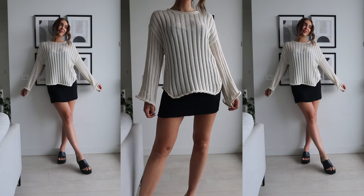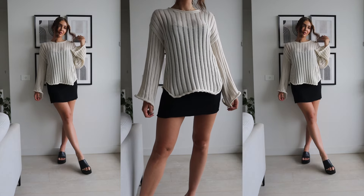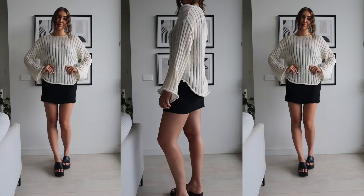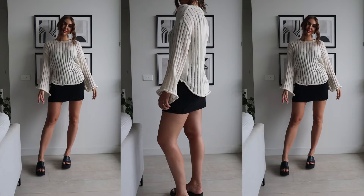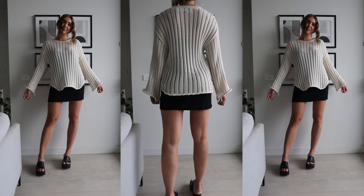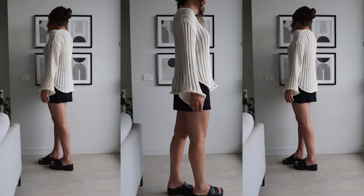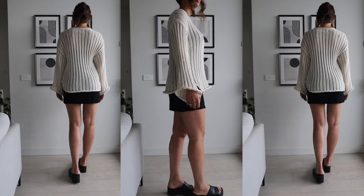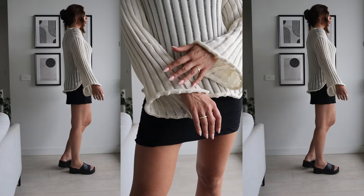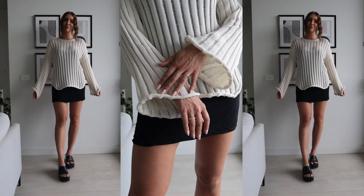It comes in extra small, small, small to medium, medium large, and large to extra large, which helps if you're in between sizes or want a slightly oversized fit. It's got long flared sleeves — always a favourite feature of mine — a wide neckline, and lettuce edge hems. It has really great stretch but it is unlined and slightly sheer, so you'd need to wear something under it or go for a light-colored bra to match the cream tones.